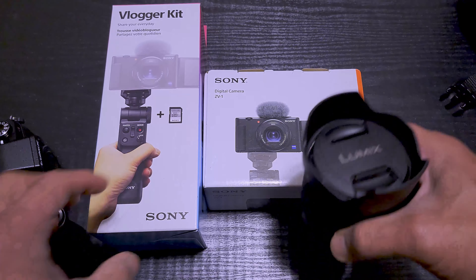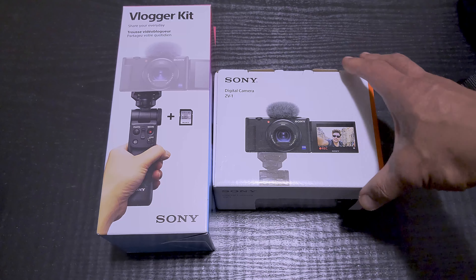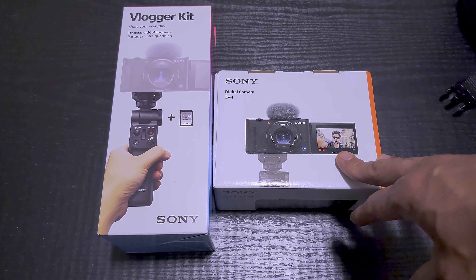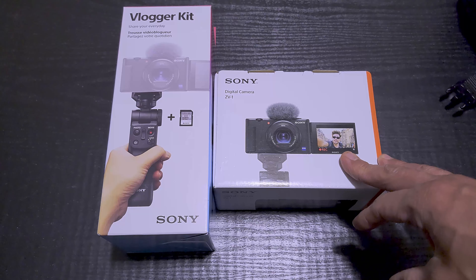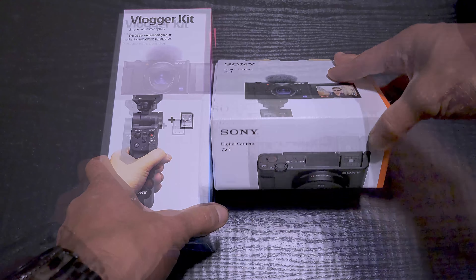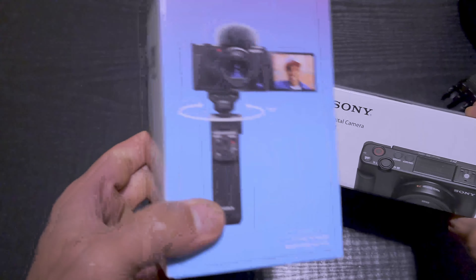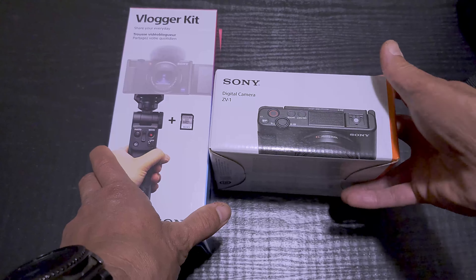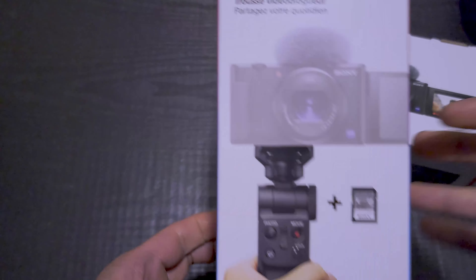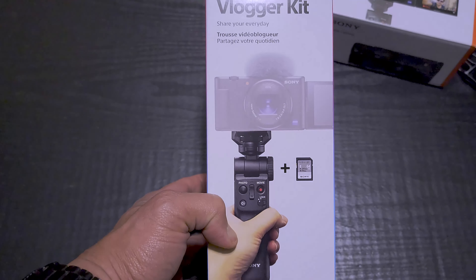Quick disclaimer: I'm not affiliated with Best Buy in any way, I paid for this with my own hard-earned money. There are tons of videos on this camera already, probably also on the vlogging kit. I'm going to make my video a little different by focusing on the boxes during the unboxing — so here is the box for the vlogger kit right here.